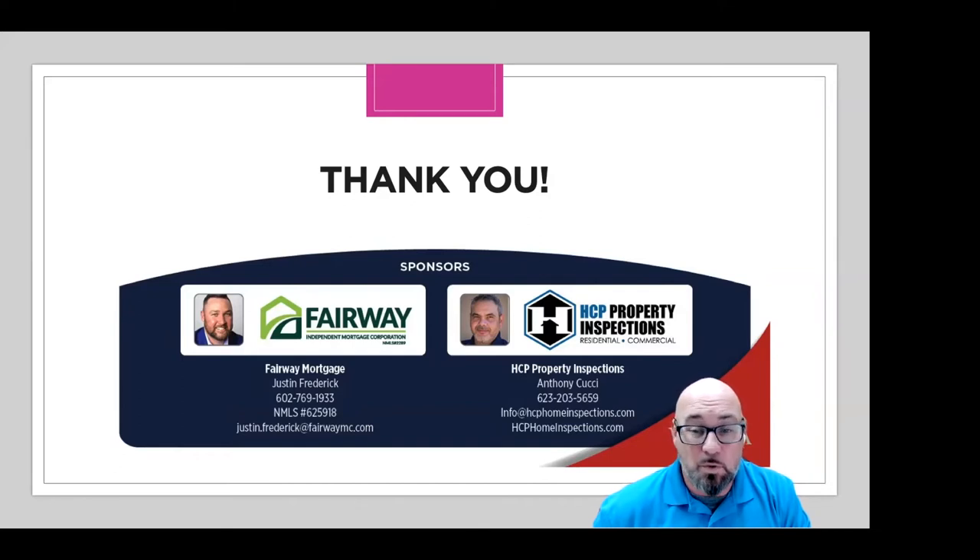Definitely reach out to Amy if you have any questions. They have a VA program for purchases and refinances. Amy, thank you so much, I always appreciate you joining us.